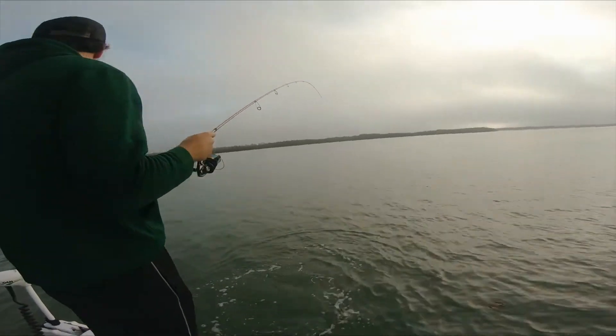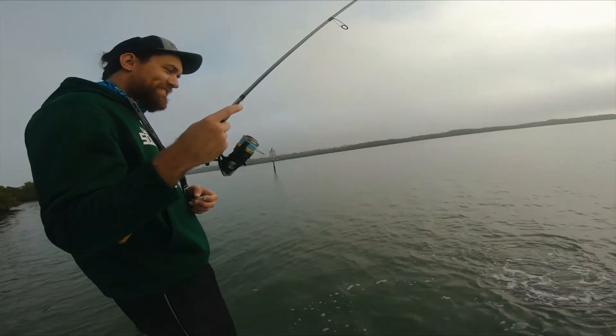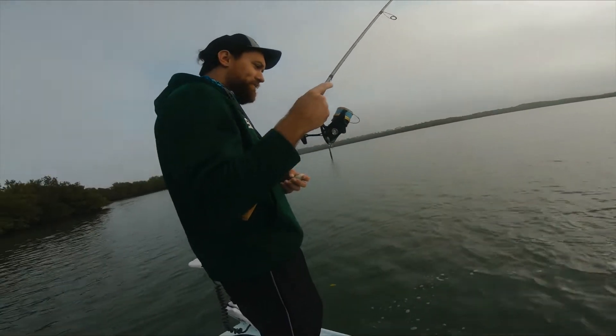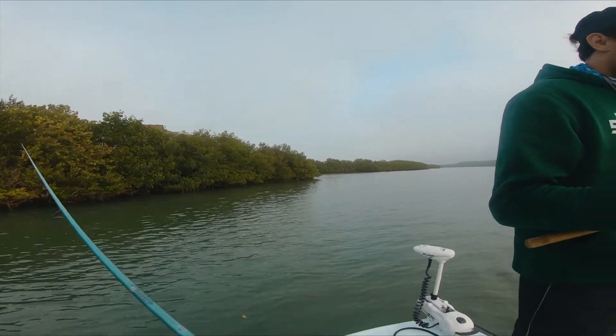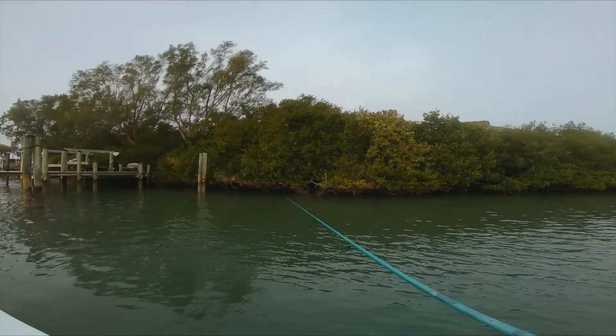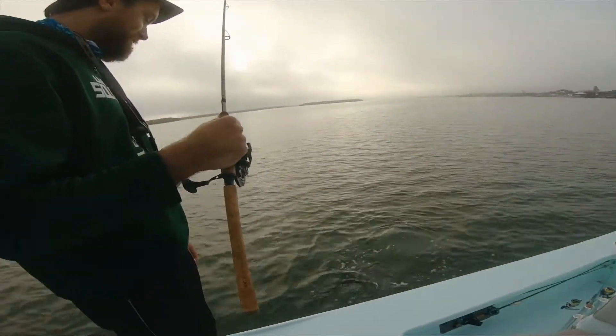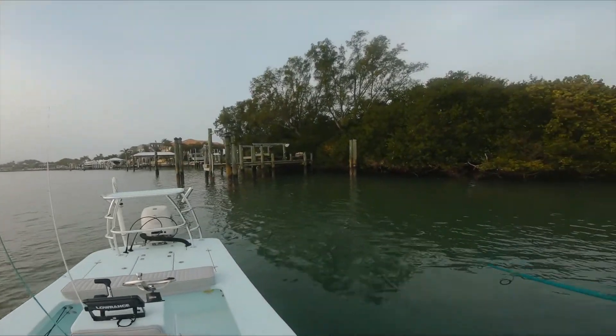Alright, first fish of the day — Cory's got a big trout, that thing's 20 inches. 19 and three-quarters maybe — what a beauty! Look at that, that's 20 yeah, that's a beauty.